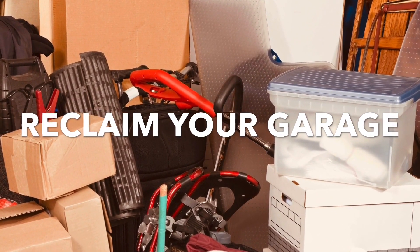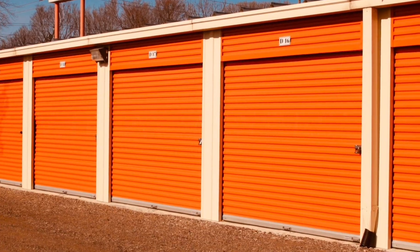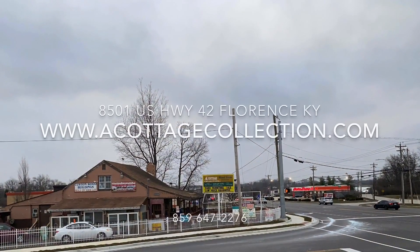Reclaim your parking garage today. Get your prized possessions safe and protected without throwing your money away, and into a built-on-your-lot, custom-quality-built wooden shed by A Cottage Collection. Stop in today and see for yourself.